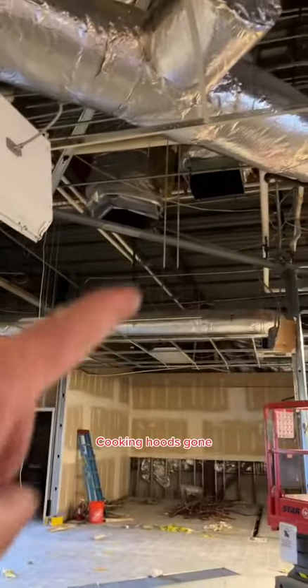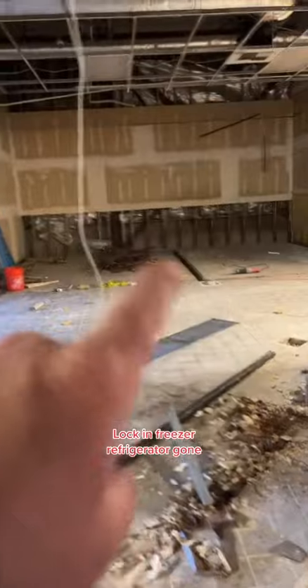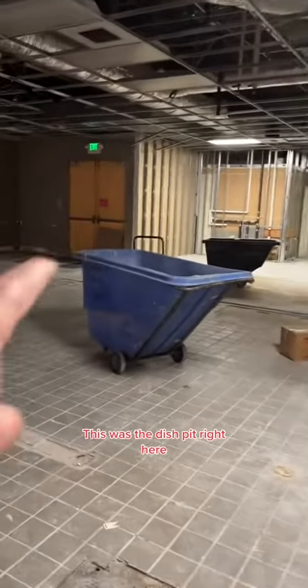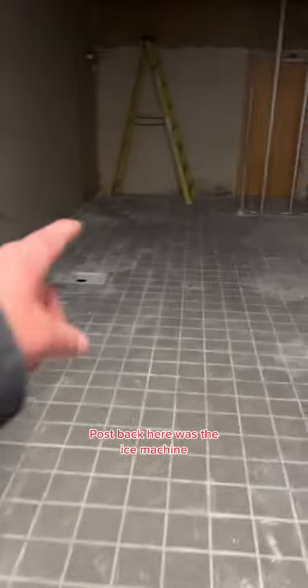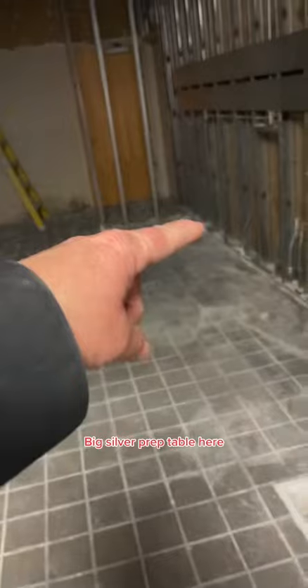Cooking hoods — gone. Walk-in freezer, refrigerator — gone. Prep area — gone. This was the dish pit right here. Back here was the ice machine — that wasn't in the original video, but there was an ice machine. A big silver prep table here, some more prep tables here.